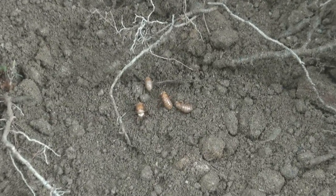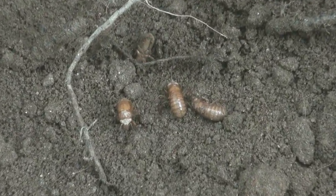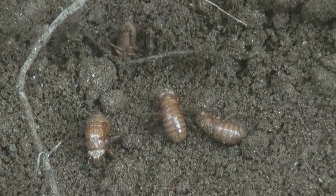Three years ago I unearthed a quartet of Brood 10 periodical cicadas. Notice their white eyes and uniformly tanned bodies.